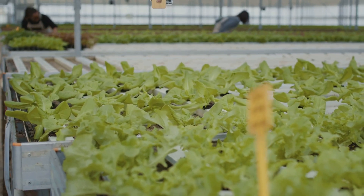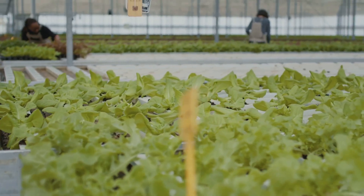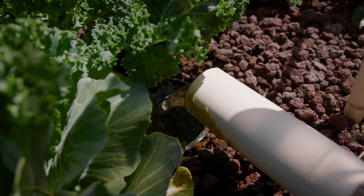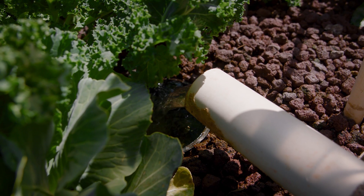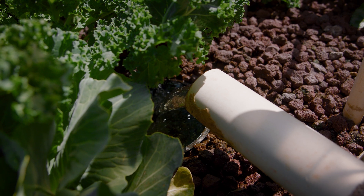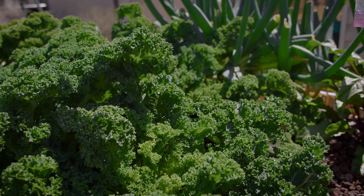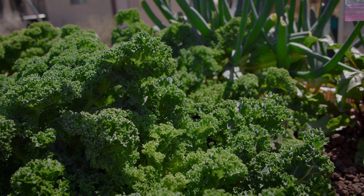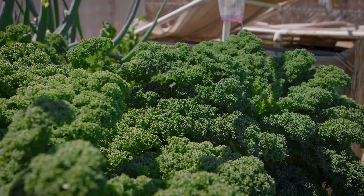But it's not just about water conservation. One of the most striking benefits of aquaponics is that it doesn't require soil — no soil at all. This means that it sidesteps soil-borne diseases and pests and eliminates the need for weeding. What's more, it gives us the freedom to grow food anywhere, even in urban settings where soil quality can be poor or even non-existent.